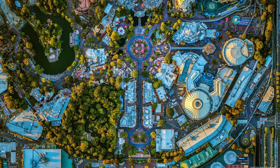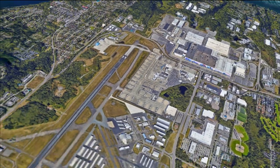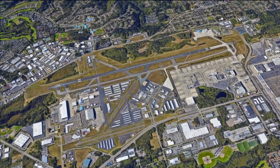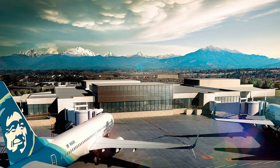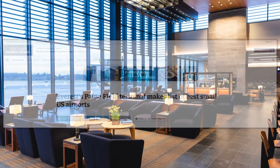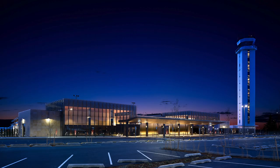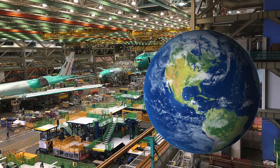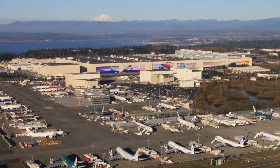To put its size in perspective one more time: the building is so large that it could contain all of Disneyland and still have room to spare. With annual tours, several events, and museums around the airport, it's easy to see why this is a playground for aviation enthusiasts. There's even an airport terminal right there — and Paine Field is ranked in the top 10 best small airports in the United States. So you have no reason not to visit the largest building in the United States and the world by interior volume: the Boeing Everett Factory.